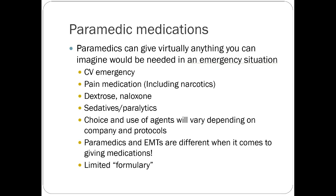Paramedics carry dextrose for low blood sugar, naloxone for opioid reversal, sedatives, and paralytics for intubation or airway management. Protocols vary depending on what they have, but they should have a pretty decent supply. They'll also have everything for a cardiovascular emergency — all your ACLS-type medications that we're going to go through in a few slides.